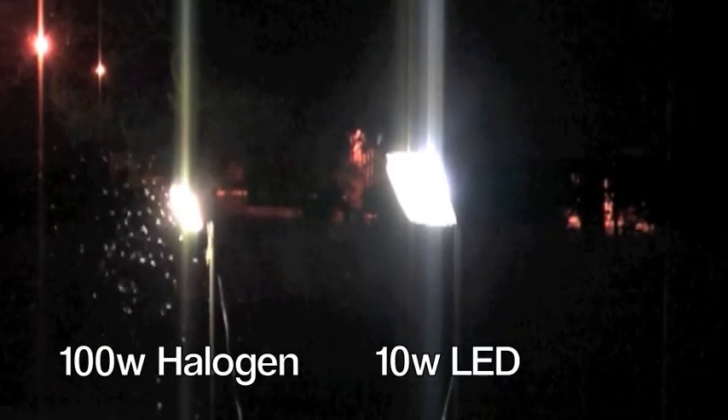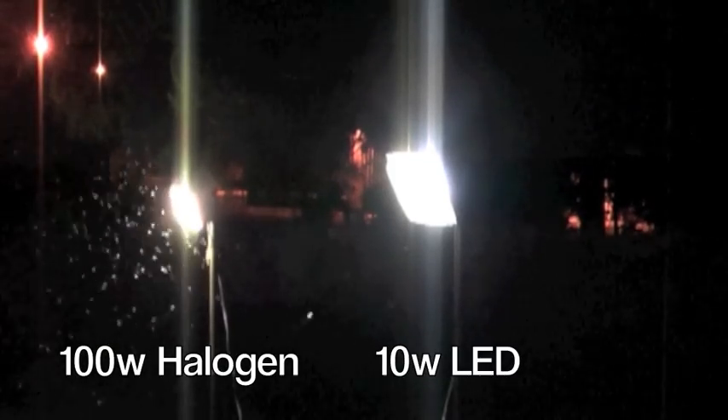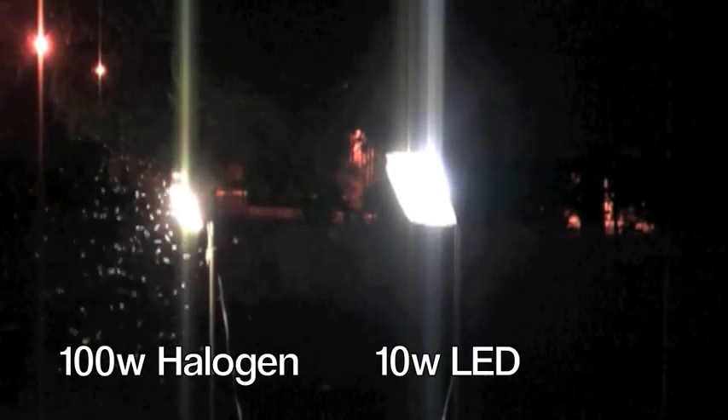Here you see two lighting fixtures with similar light output. One has a 100 watt halogen and the other 10 watts of LED. It's pretty easy to see that the halogen is attracting a lot more bugs, about 80%, and the reason why is LEDs do not produce ultraviolet light, which is a great bug attractant.